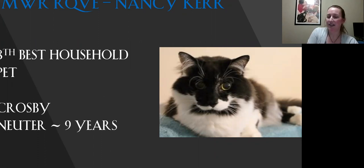My eighth best household pet. I just love the markings on this cat's face — where his nose, including his little actual nose part, is actually black. Just love the expression on his face with his big gold eyes. Beautiful condition. This is my eighth best household pet.